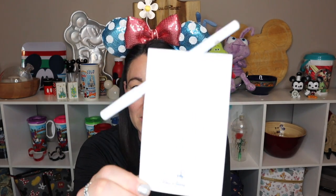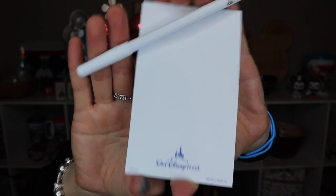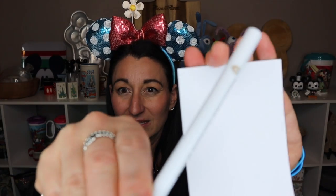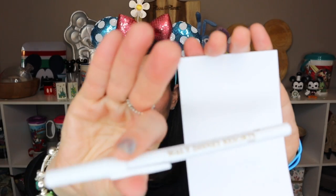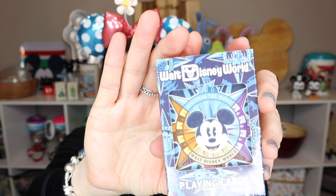A little thing I always bring home from the resort is the notepad they provide — so handy for writing things down — along with a pen that just says Walt Disney World on it. I use the notepad for little notes at home and take the pen to work for students to use, so it's fun to have one that says Walt Disney World.